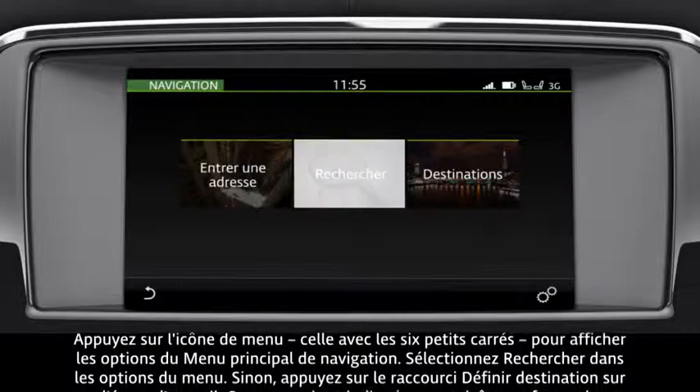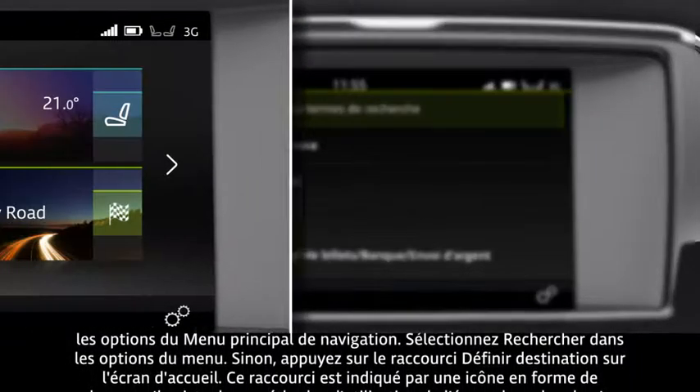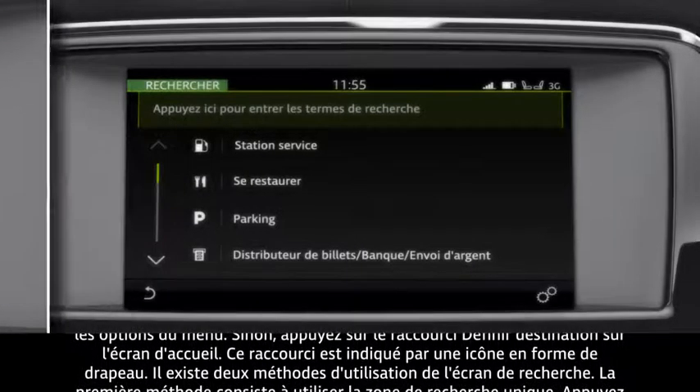From the menu options, select Search. Alternatively, touch the Set Destination shortcut on the home screen. This shortcut has a flag icon on it.